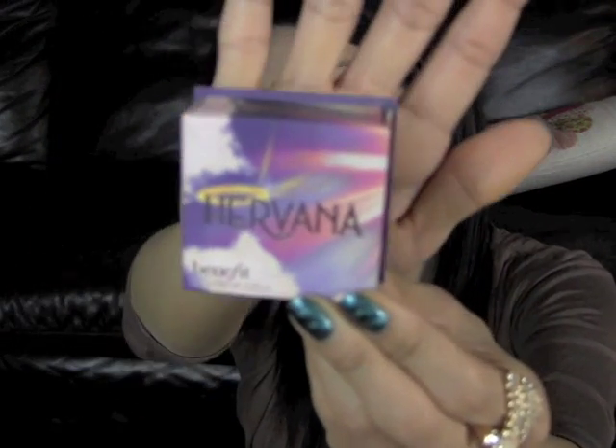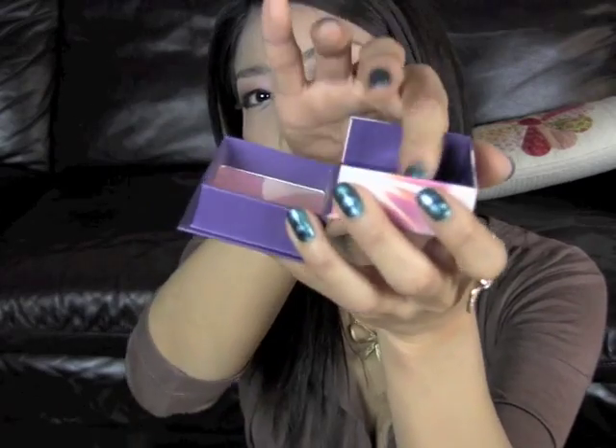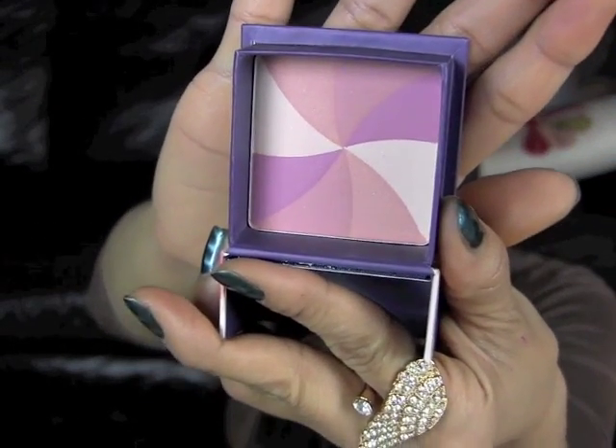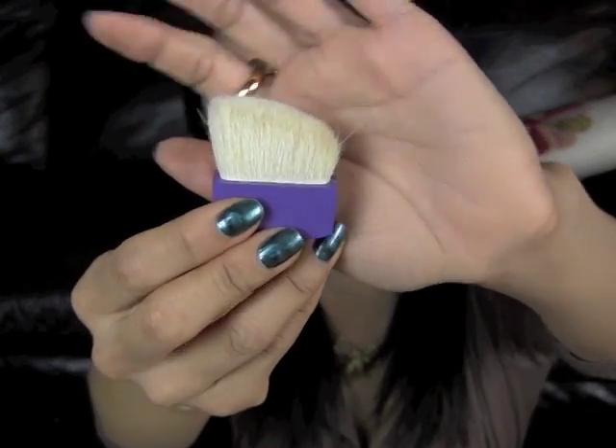I have one more blush product to show you, and it's from Benefit — this is Benefit's Hervana, one of their box powders. It opens up with a mirror inside. I'm actually wearing this on my cheeks today. This product smells amazing, as do all Benefit box powders. It came with an angled brush, which is a nice change from the straight edge brush the others came with. It's really pigmented, easy to use, and the color is very pretty. I think it's suitable for fair to medium skin tones.